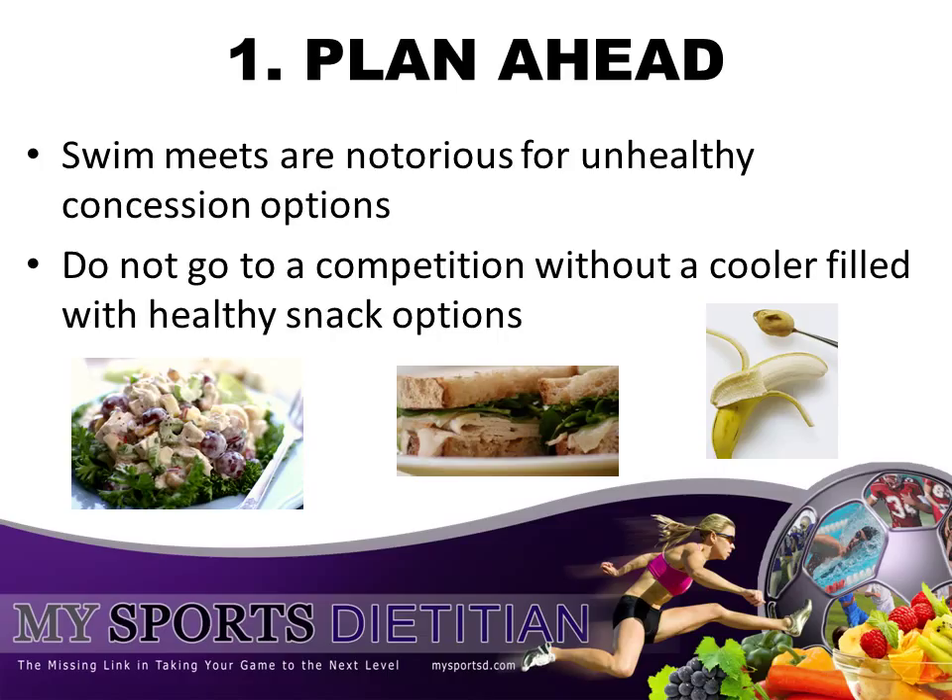Some ideas include banana with peanut butter, some trail mix with nuts and dried fruit, a turkey sandwich on whole grain bread with lettuce, tomato, and hummus, or a chunky grilled chicken salad with Greek yogurt, sliced grapes, celery, and sea salt over romaine lettuce. All of these snacks will ensure that your nutrient intake is enhanced and optimized for your maximal potential.